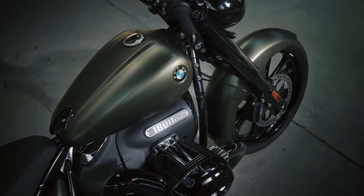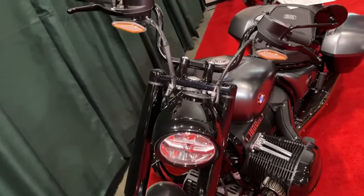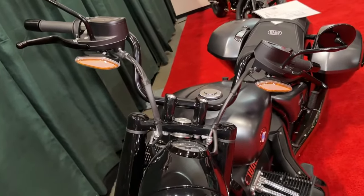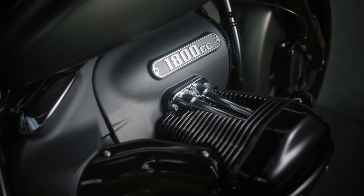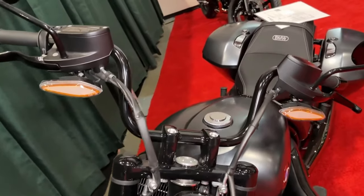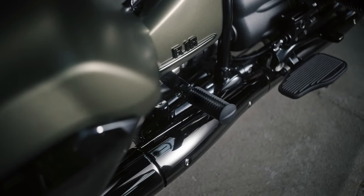The new BMW R18 Roctane is the fifth member of the R18 family, cruising and touring in custom bagger style. The new R18 Roctane joins the R18, R18 Classic, R18 Bagger, and R18 Transcontinental as the fifth member of the R18 family.